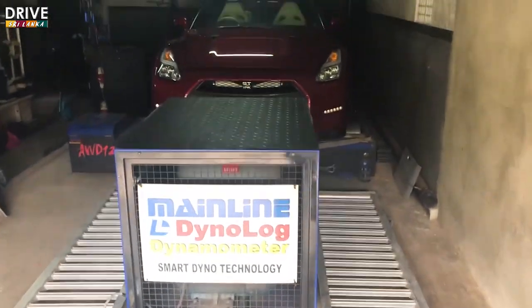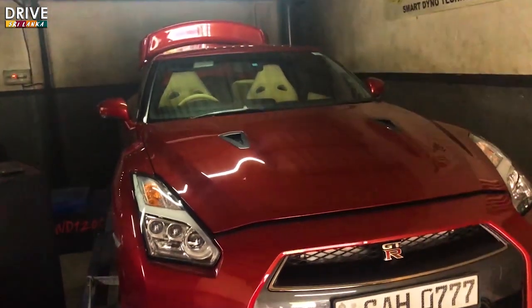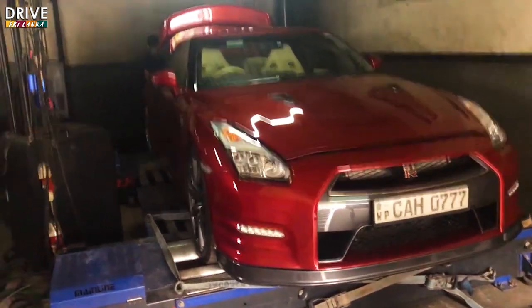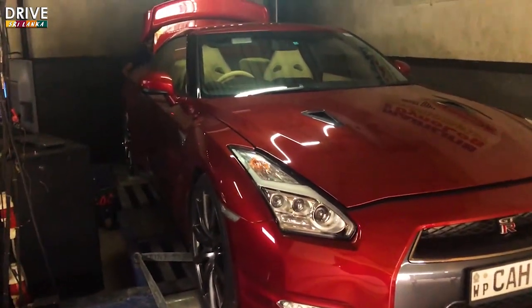A few moments later — alright, welcome back guys! We are here in the dyno. I'm still not showing you the surprise. I'm pretty excited because this is a very impressive, very clean car. The surprise was this: we came to test a GTR R35 Godzilla on the dyno! I'm hoping it makes a really big noise. This is why I love cars — look at the cleanness of this car, it's very showy.